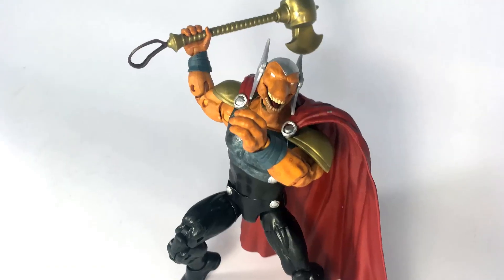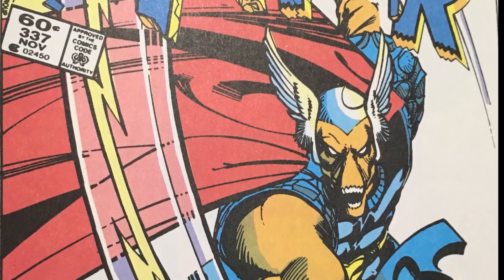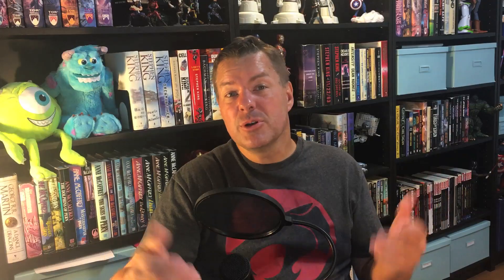So there you go — the new Beta Ray Bill figure and his first appearance in comics all the way back in 1983. Hope you enjoyed the video. Please like and subscribe, and hey, share this video around with your friends if you would. If you like it, let somebody else know that it exists — that would really help my channel grow. See you next time and thanks for watching Big Anklevich on Toys.